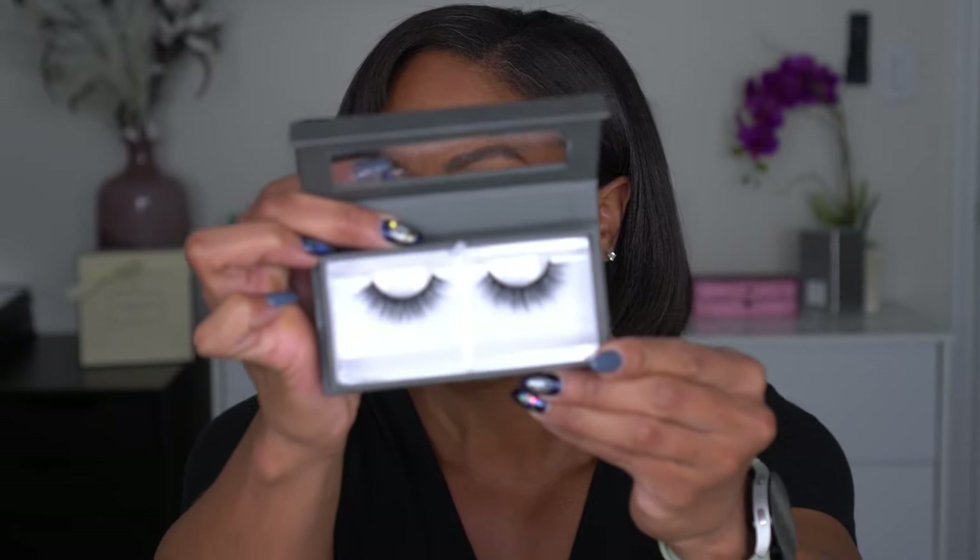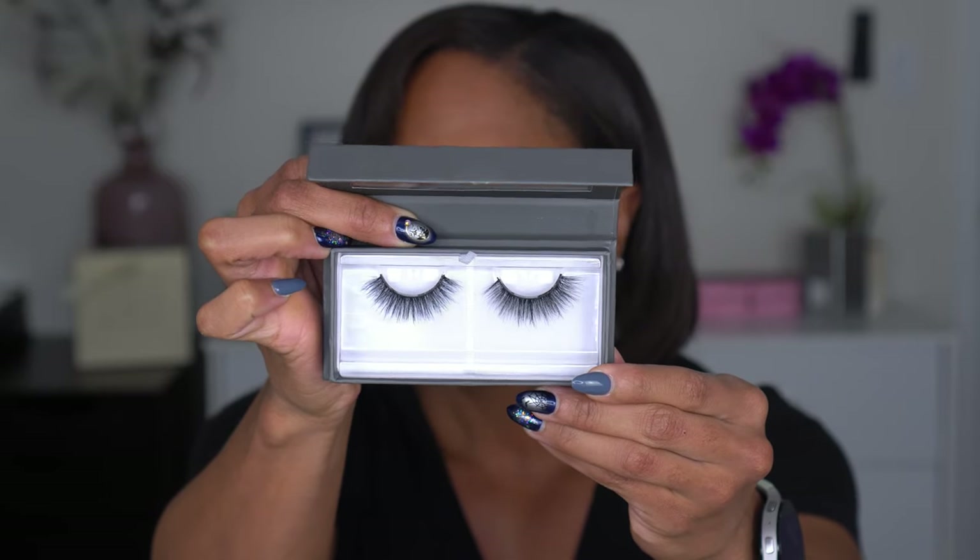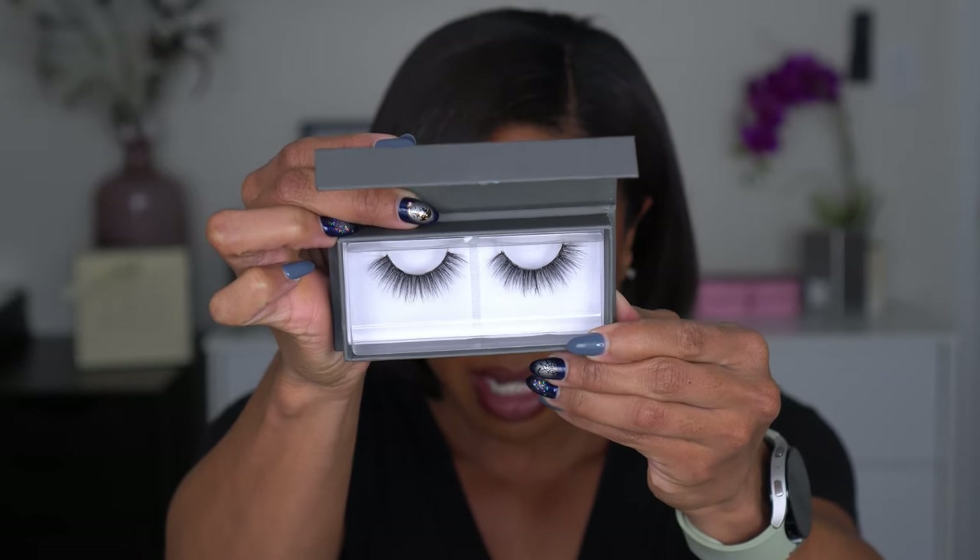The next ones I picked up are 34th Street. I'm honestly not sure if I have these already — I don't think I do. I have the Miamis and the Iconic ones already. These are a little longer, maybe a little more wispy, but another cute pair that look like they should be easy to wear.